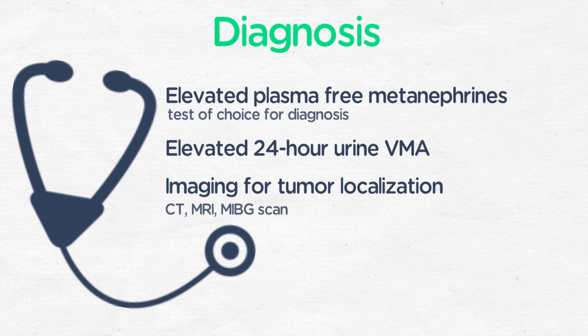The MIBG is a nuclear medicine scan for tumor localization. Critically, biopsy of a suspected pheochromocytoma should not be performed, as this may precipitate a hypertensive crisis.